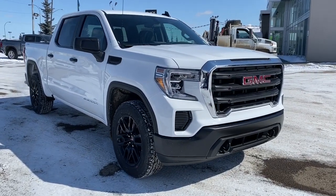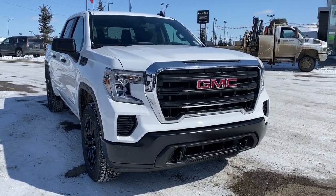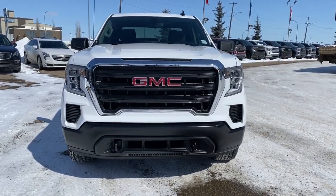So come take a look at this 2020 GMC Sierra 1500 today, or you can visit us online, anytime, anywhere, at westerngmcbuick.com.